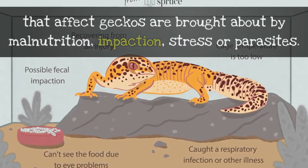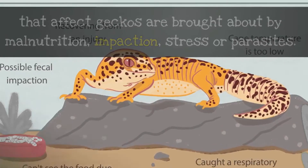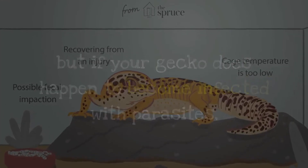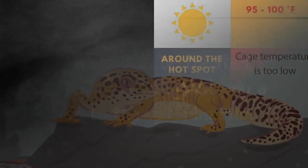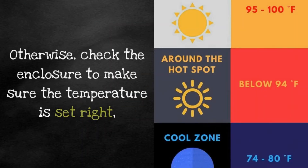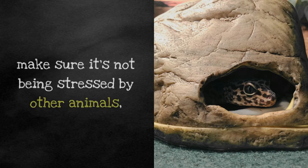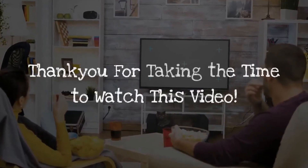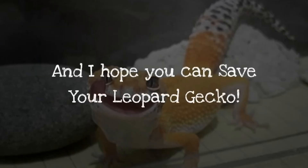Most of the problems that affect geckos are brought about by malnutrition, impaction, stress, or parasites. Prevention is the best cure, but if your gecko does happen to become infected with parasites, it can still be treated, although it will cost you a trip to the veterinarian. Otherwise, check the enclosure to make sure the temperature is set right, make sure it's not being stressed by other animals, and make sure that it's not eating loose substrate.